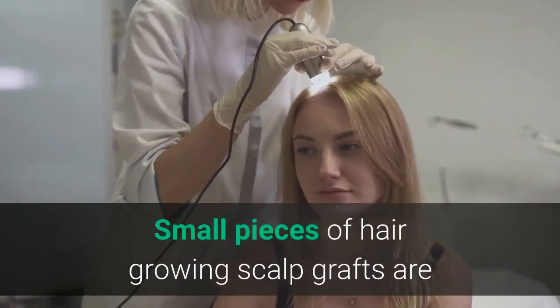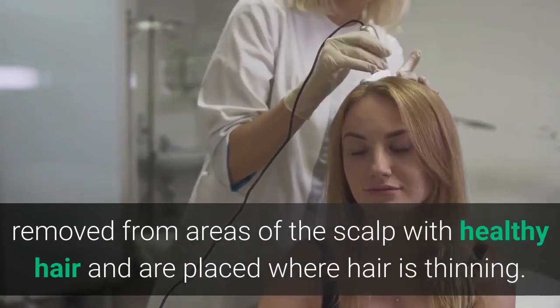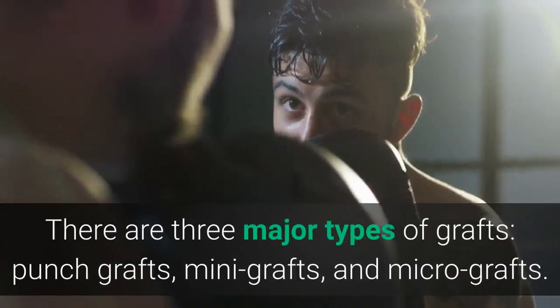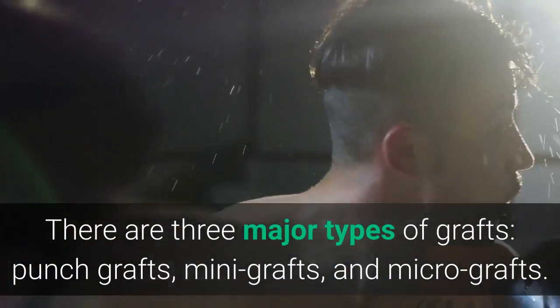Small pieces of hair growing scalp grafts are removed from areas of the scalp with healthy hair and are placed where hair is thinning. There are three major types of grafts: punch grafts, mini grafts, and micro grafts.